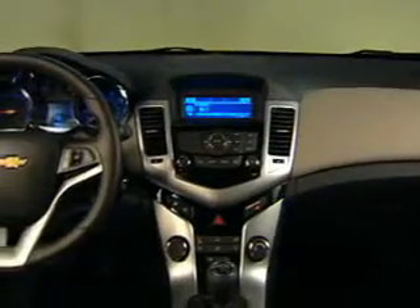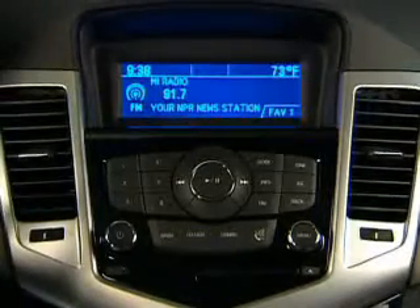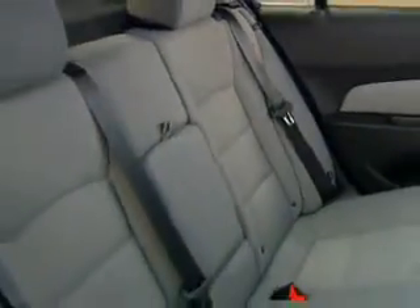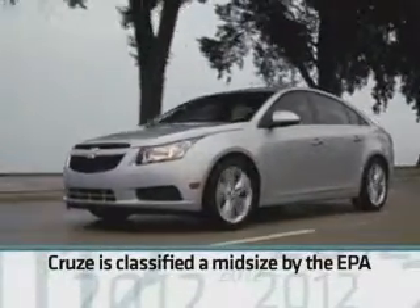Inside, Cruze's Chevy DNA shows in the classic dual cockpit design. Chrome touches and world-class fit and finish project an upscale look. The entire interior design approach yields more interior room than almost every competitor in the compact segment. In fact, Cruze is considered a mid-size by the EPA.